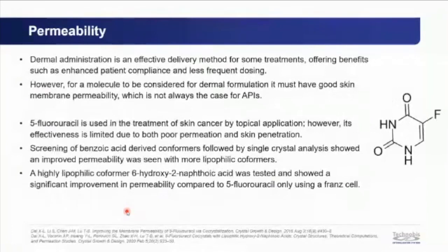Dermal administration improves patient compliance, but requires good skin permeability. 5-fluorouracil, used topically in skin cancer treatment, has poor permeability and skin penetration. A series of benzoic acid-derived co-formers were screened, followed by single crystal analysis to understand bonding motifs. More lipophilic co-formers showed improved permeability. A highly lipophilic co-former, 6-hydroxy-2-naphthoic acid, was selected and demonstrated significant permeability improvement over the API alone in Franz cell testing.